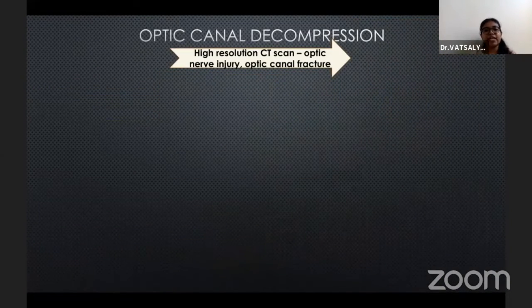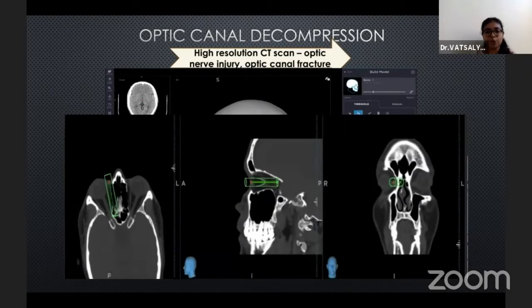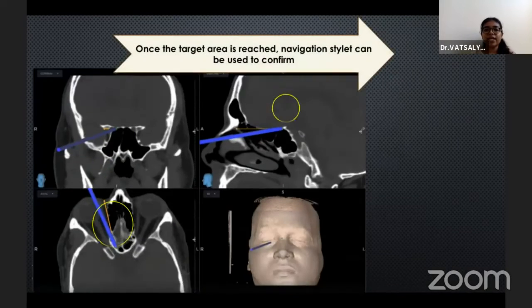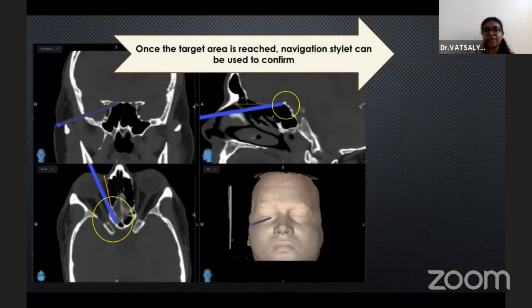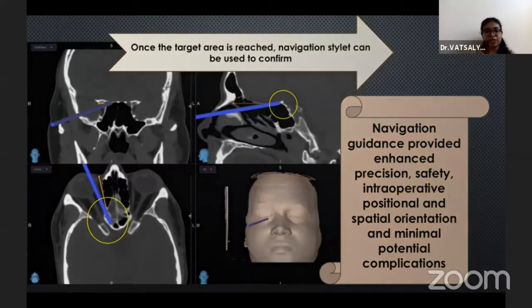Optic canal decompression in cases of traumatic optic neuropathy has wide application of the navigation-guided system. A high-resolution CT scan highlighting the optic nerve injury and optic canal fracture is loaded onto the console and a 3D model is obtained. A target is then set, and once the target area is reached during surgery, the navigation stylet can be used to confirm this. Navigation guidance in optic canal decompression provides a precise and safe route with accurate target acquisition and minimal complications.